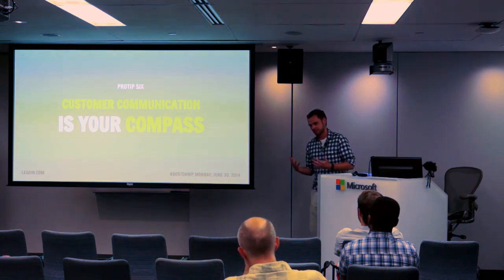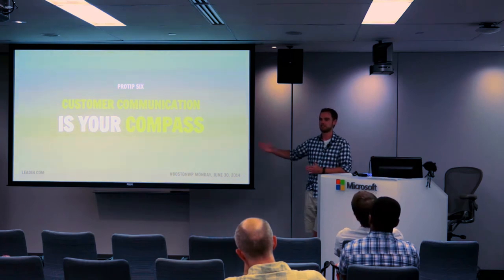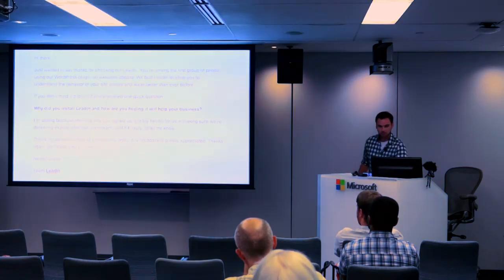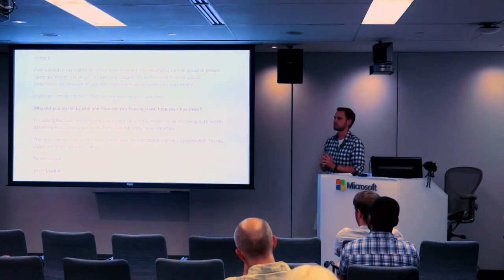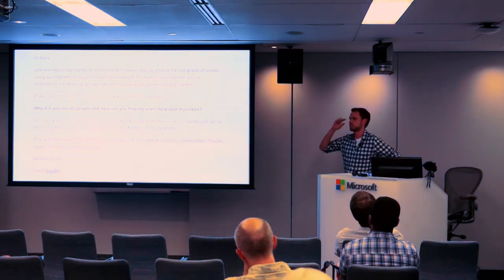It's really easy to just go build something without talking to anyone. But if you actually talk to people and get their feedback throughout the process, you're able to course correct, so you don't end up on the other side of the world — you end up where you're supposed to be. So we just opened up the floodgates for communication with our customers.